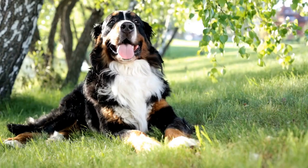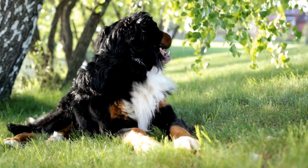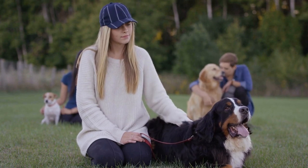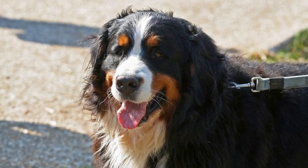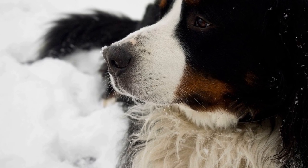Playing fetch is another favorite activity among Bernese Mountain Dogs. However, it is crucial to use appropriate toys and prioritize short-distance throws. Excessive jumping can strain their joints, so keeping fetch sessions on level ground is essential. Be mindful of the duration of play sessions and allow for breaks to prevent overexertion.